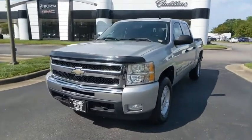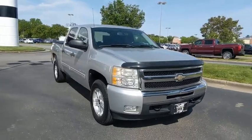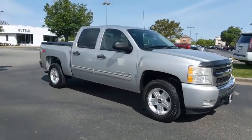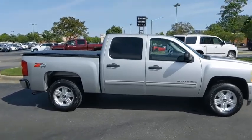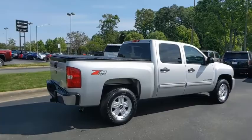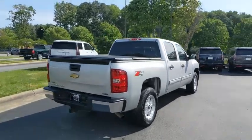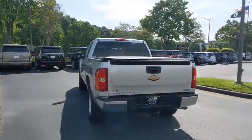Make a great choice today with the 2010 Chevrolet Silverado 1500. The Chevy Silverado 1500 is the perfect combination of functionality, reliability, and technology. The impressive interior is simply another reason that the Chevy Silverado is a top choice among truck buyers. This vehicle has less than 145,000 miles.